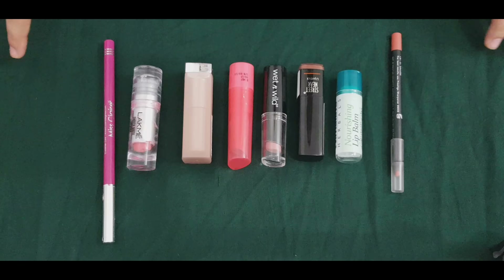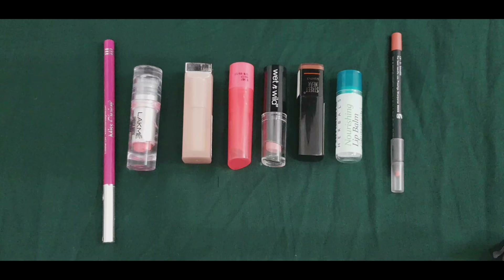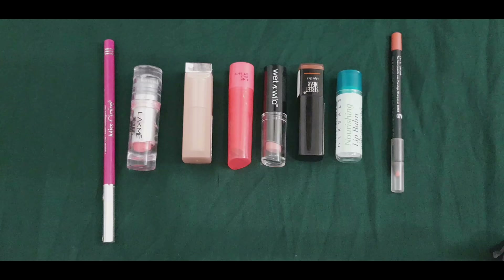We will share the first thing about beauty products online. We will discuss the first thing about beauty oriented products. We will discuss the first thing about Lip Balm.